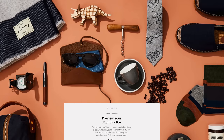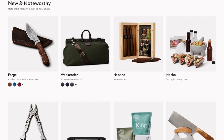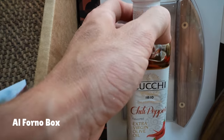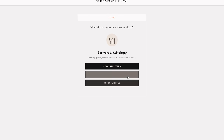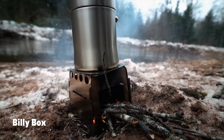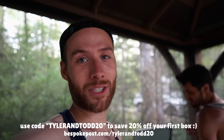Bespoke Post is a monthly membership club delivering awesome boxes of top shelf goods from under-the-radar brands and it's free to join. 90% of the products that come in the boxes are from small businesses, like the El Forno box we used tonight that came with two different types of bread knives as well as a chili-infused olive oil. When you sign up, you fill out a questionnaire and based on your interests, you get a customized box each month. You can take the box sent to you, swap it for another one, or skip the month. You only pay for what you want. To save 20% off your first month, use code tylerandtodd20 or head to bespokepost.com/tylerandtodd20.